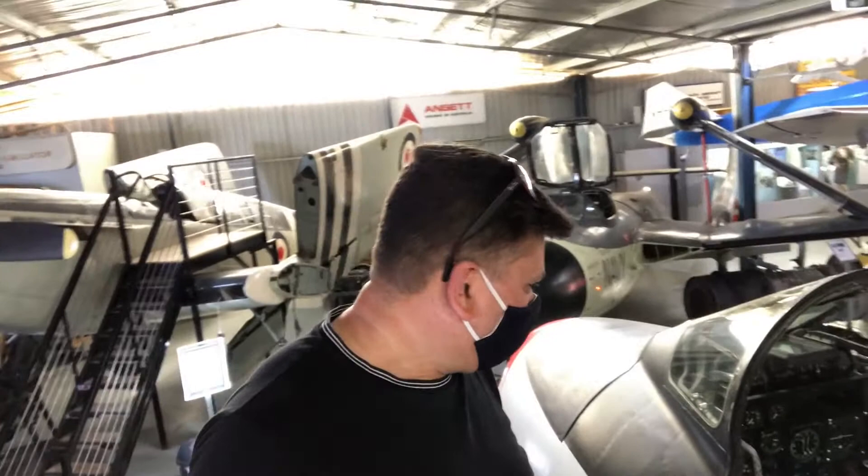There is absolutely no way I'm going to fit in there — it's way too small. I would need some serious liposuction to fit in there.